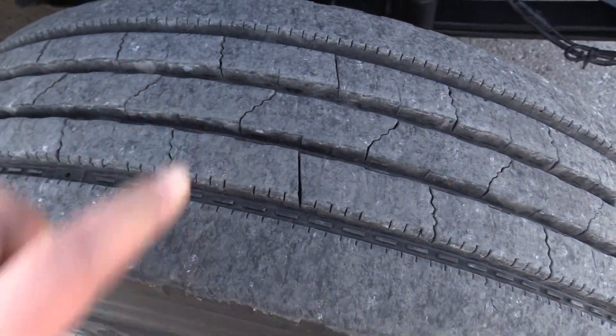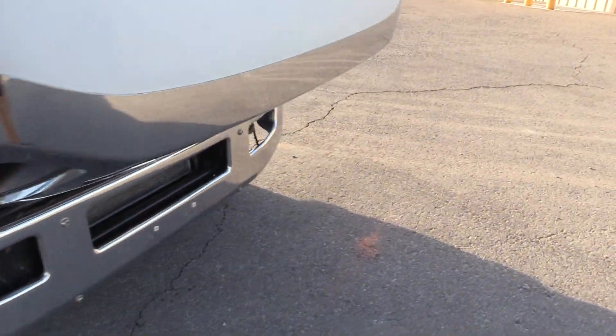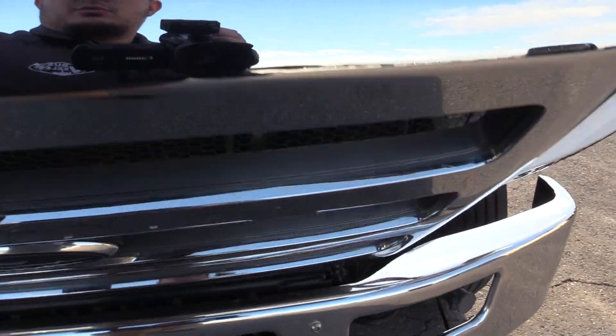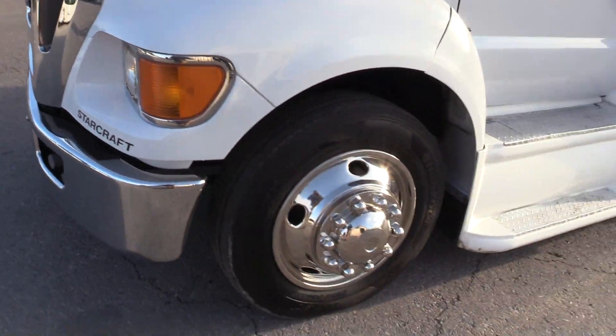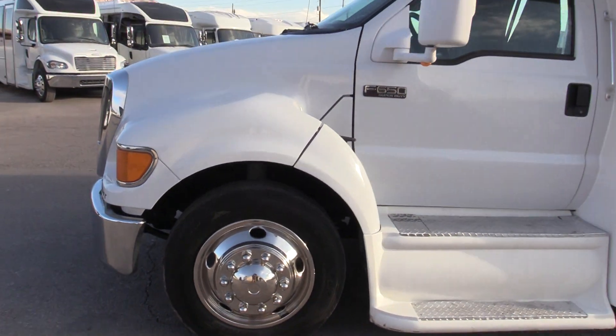Taking a look at the tires all the way around the bus — still in pretty good shape, with plenty of tread left. The rear tires are a little more worn than the front, but still have some tread on them. All of them have been outfitted with stainless steel wheel inserts, which makes it look a little nicer.